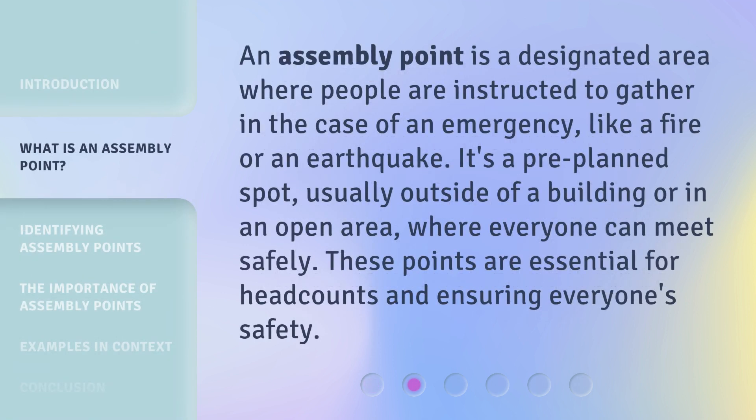An assembly point is a designated area where people are instructed to gather in the case of an emergency, like a fire or an earthquake. It's a pre-planned spot, usually outside of a building or in an open area, where everyone can meet safely. These points are essential for headcounts and ensuring everyone's safety.